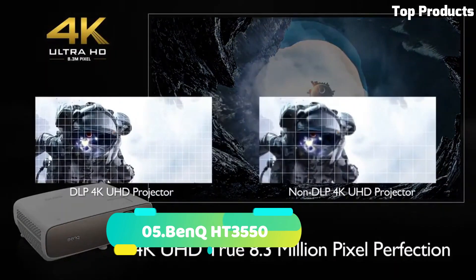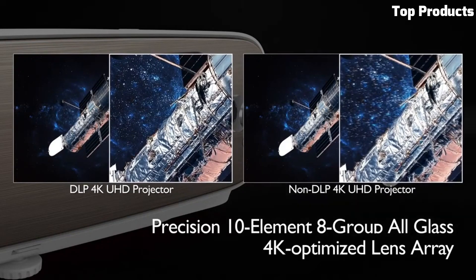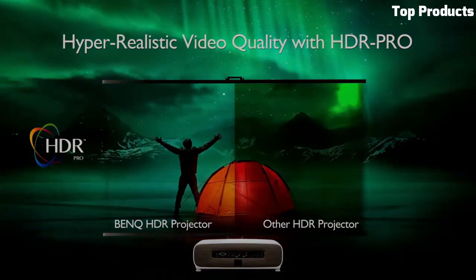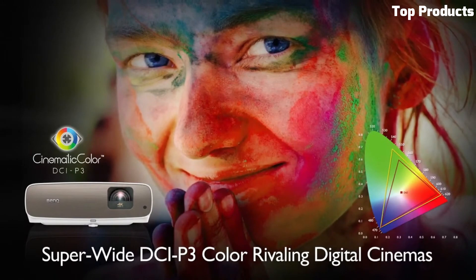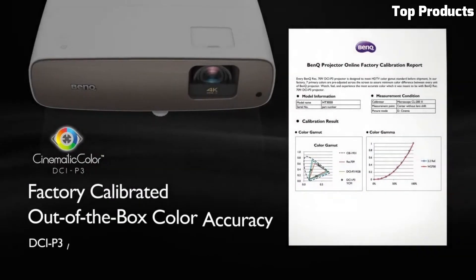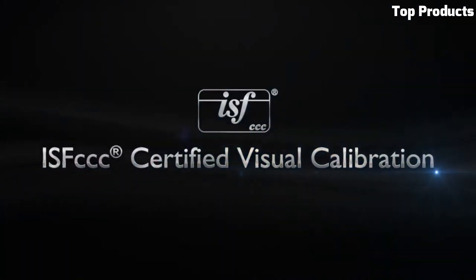Number 5: BenQ HD 3000-550. The BenQ HD 3000-550 is a premium home theater projector that offers exceptional image quality and immersive cinematic experiences. It features 4K UHD resolution with HDR support, providing stunningly detailed and lifelike visuals with vibrant colors and enhanced contrast. The HD 3000-550 utilizes cinematic color technology and a 6x RGB-RGB color wheel, ensuring accurate and true-to-life colors. It boasts a high brightness of 2,000 ANSI lumens, delivering bright and well-defined images even in moderately lit rooms.